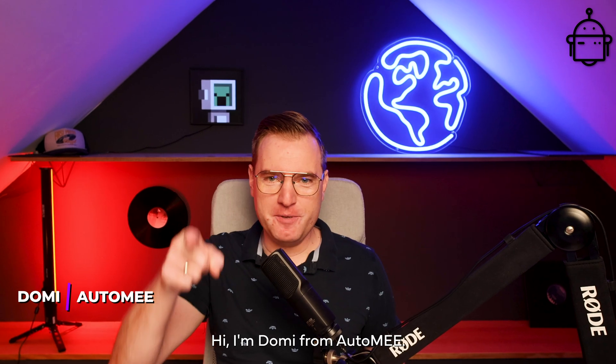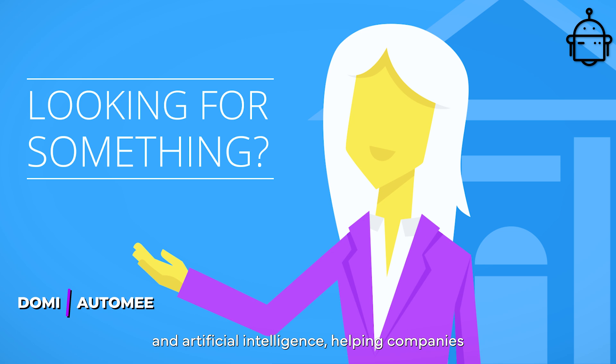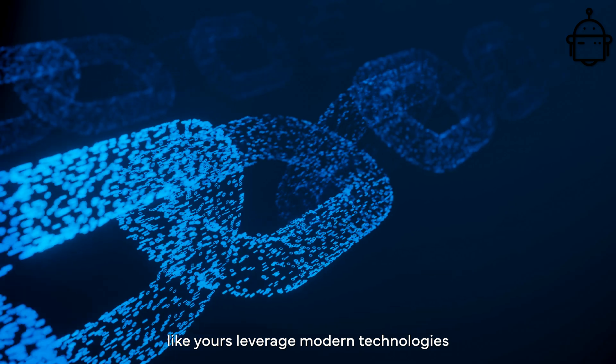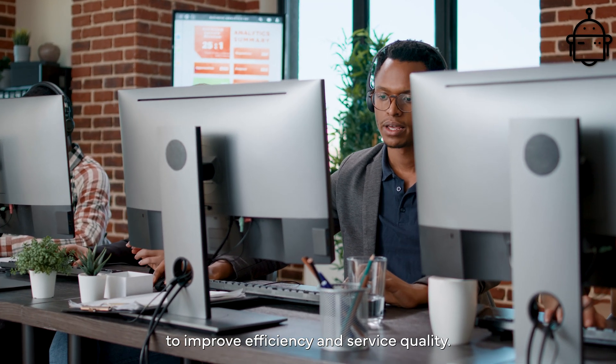Hi, I'm Domi from Otomi. Our agency specializes in automation and artificial intelligence, helping companies like yours leverage modern technologies to improve efficiency and service quality.